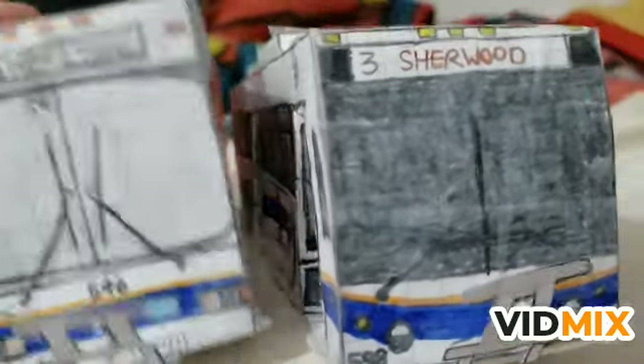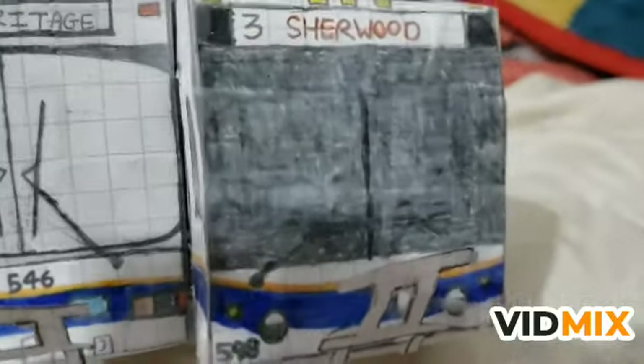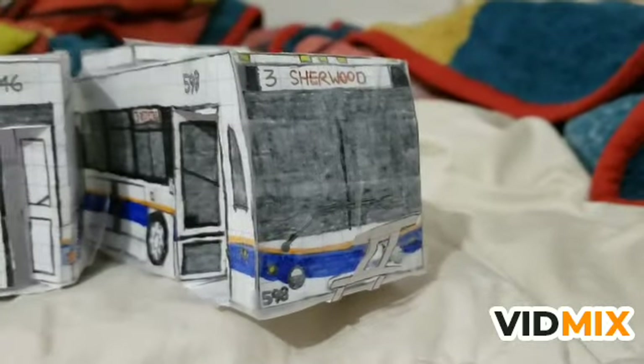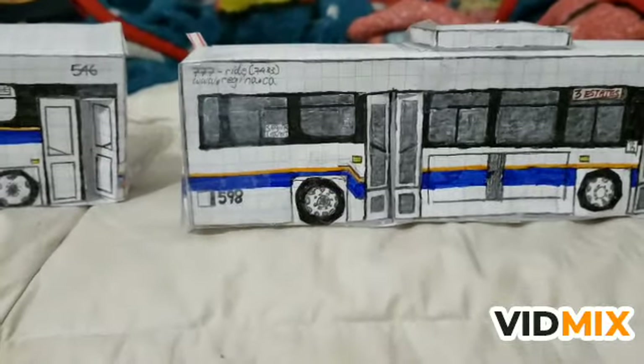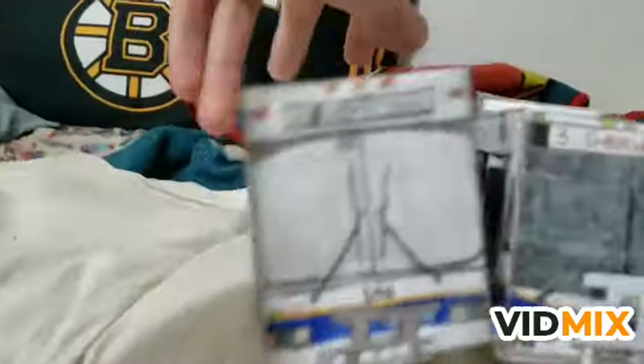I'm going to put the buses back and close the doors first. Let me flip the book and give the buses a full 3D comparison - there you go.